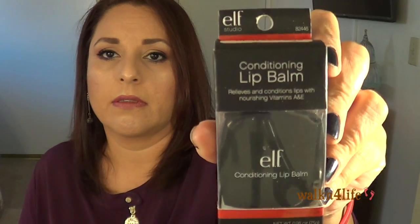I went to TJ Maxx — we had gone out of town since we don't have one in our town. I didn't get very lucky this time; usually I can find really good things there, but not this trip. I did find the ELF conditioning lip balm — I haven't used it yet — and I paid $1.99 for it.